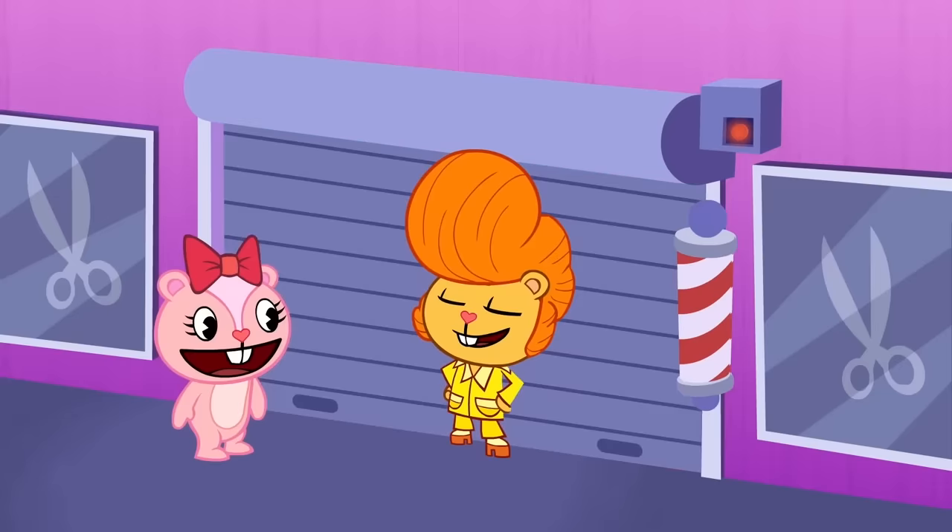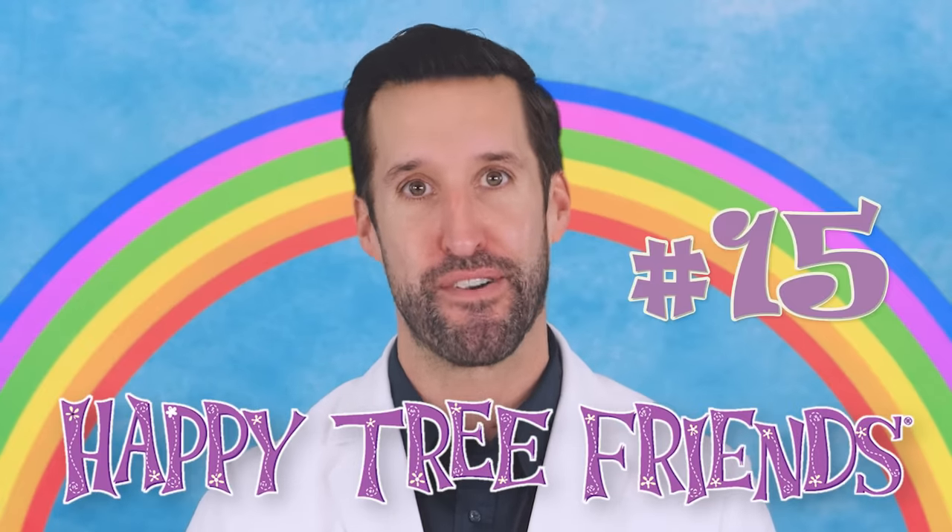Oh my gosh, the teeth! Sawing logs, shut the front door, and taste the rainbow. Today, we're back at it, breaking down and reacting to all of the creative medical scenes and colorful injuries from Happy Tree Friends number 15.